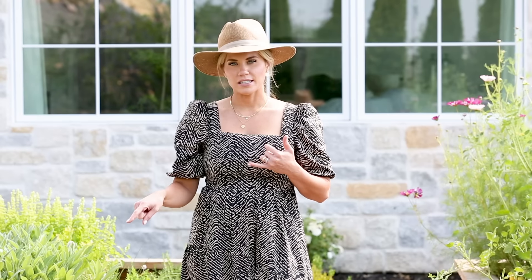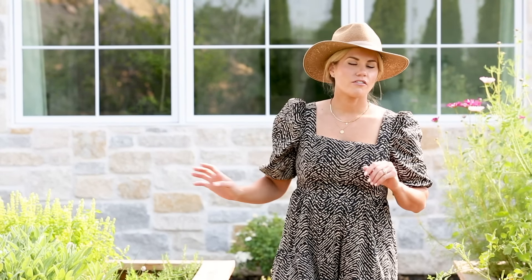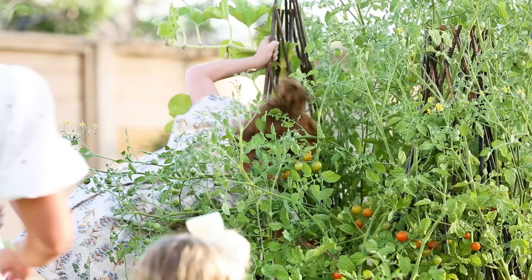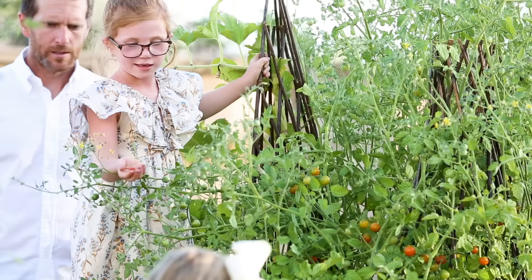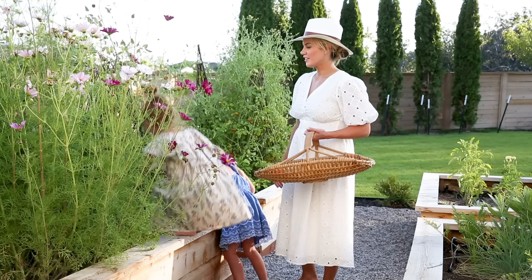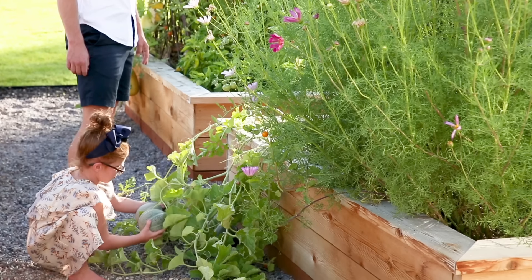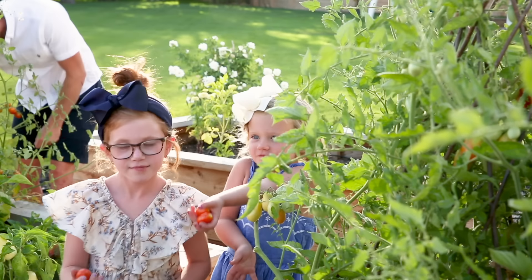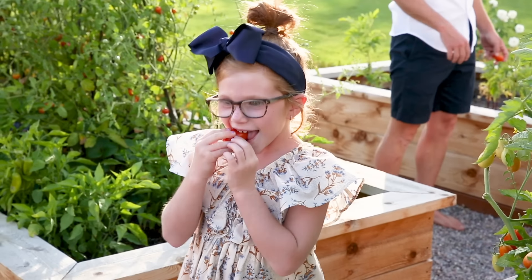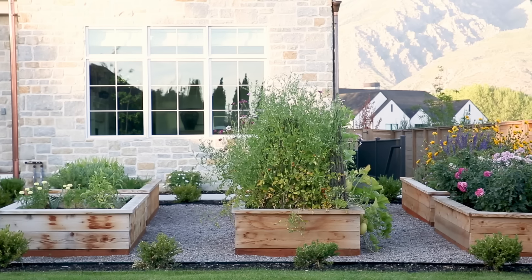This bed used to be lettuce until it got too hot and now we're doing potatoes and artichokes. We have herbs, lots of tomatoes, peppers, watermelon, cantaloupe, spaghetti squash. It's been so fun — such a fun family activity. Sid loves it and the kids love coming out and checking on all the baby plants. I have some flowers as well — I'm growing cosmos and roses and all sorts of things. It is my happy spot.